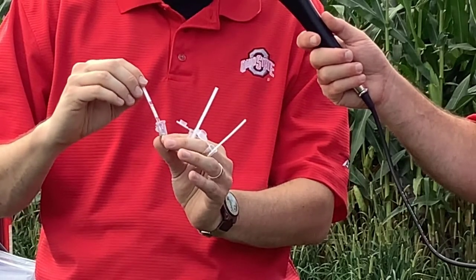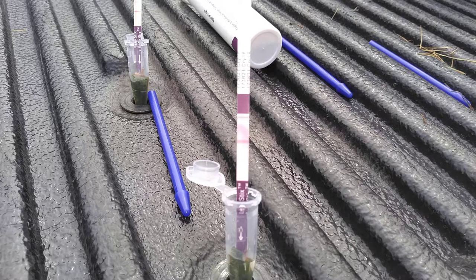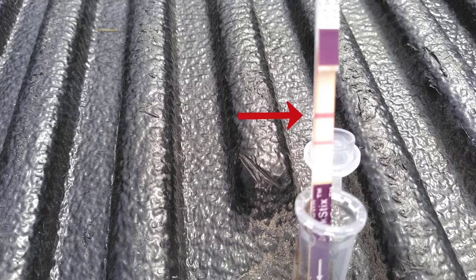You can see that you get two possible results: either two lines or one purple line. If you have one line — the line on the top — that means the test is working. This is a positive control, so you know the test is functioning. In this particular sample I only see one band, which means there's no Cry1F protein present. So this particular corn plant did not express the protein. In this other case, I see two bands. The top one is the positive control, which you should always see. If you see a lower band, that indicates this particular sample was expressing the protein.